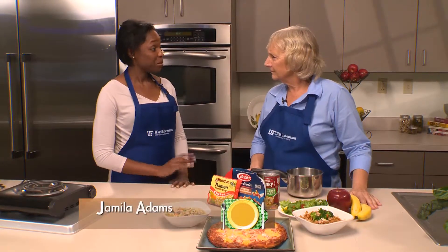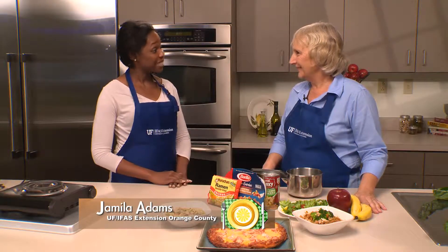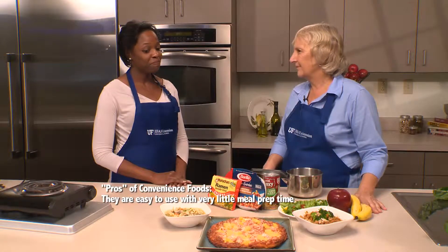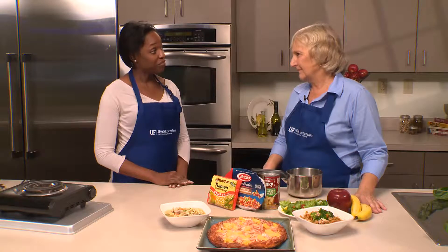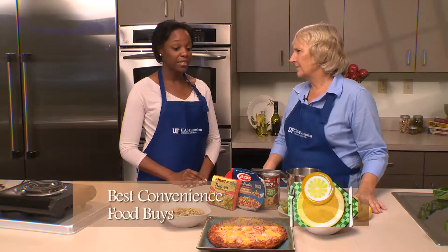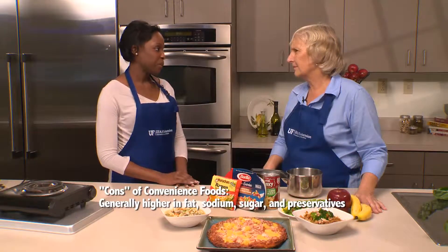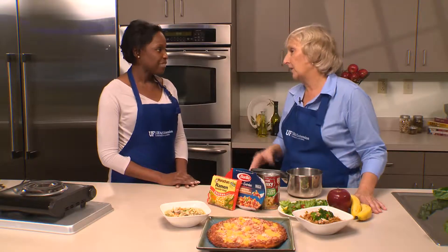Tell me something. Is convenience food a good thing or a bad thing? There are some pros and some cons to convenience foods. The pros are quite obvious — they're just easy. They don't require much meal prep or preparation, and no thought or time is really involved. Those foods, however, tend to be higher in certain things such as fat, sodium, and sugar. So today we're going to talk about how to modify those types of things when we purchase convenience foods, to make them a little bit healthier.